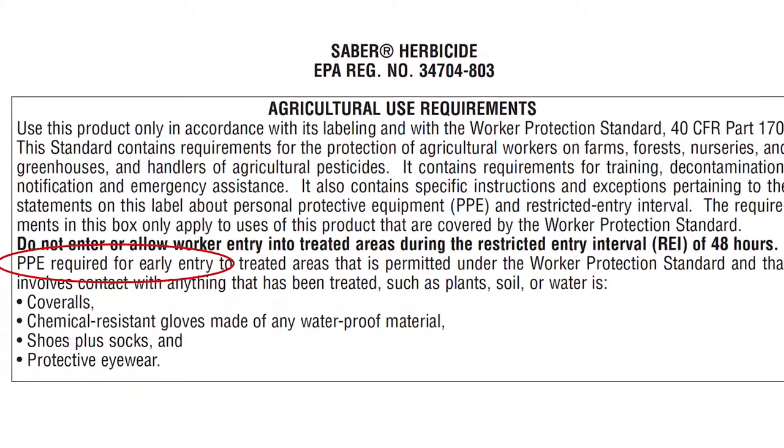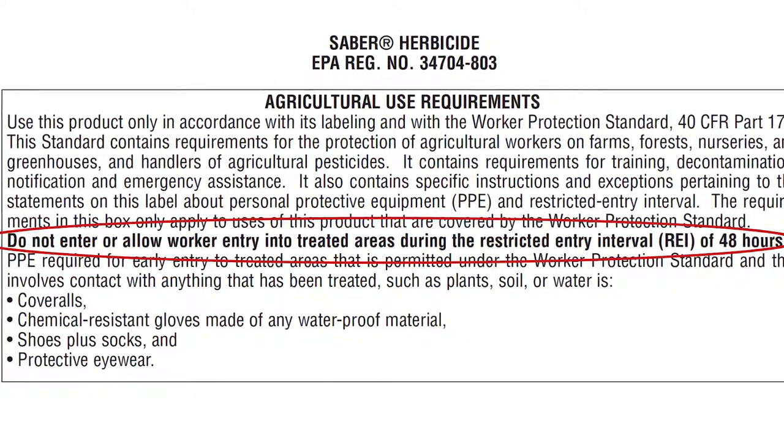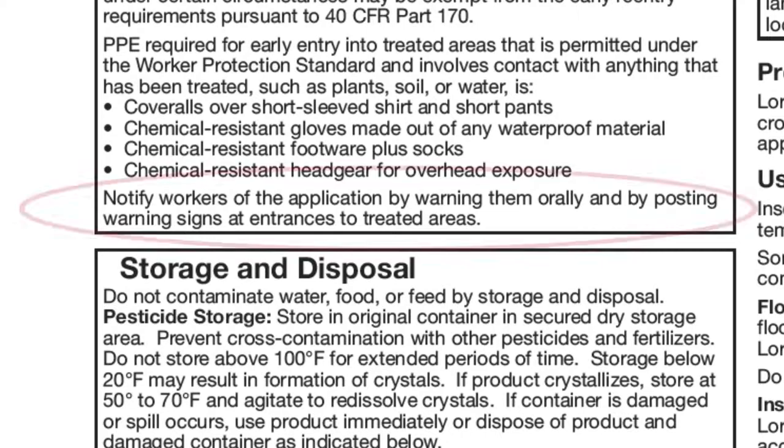This part of the label lists the PPE required for early entry, tells you how long the REI is, and tells you whether an employer must notify workers about an application by speaking to them, by posting warning signs, or both.